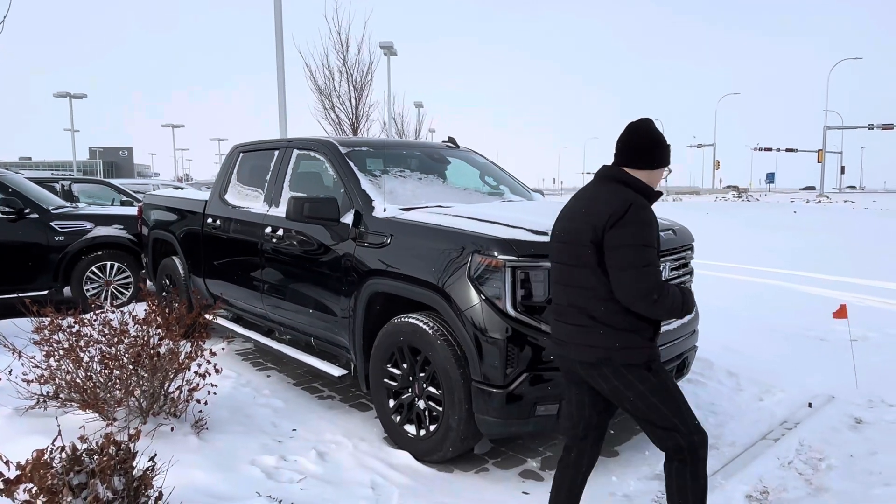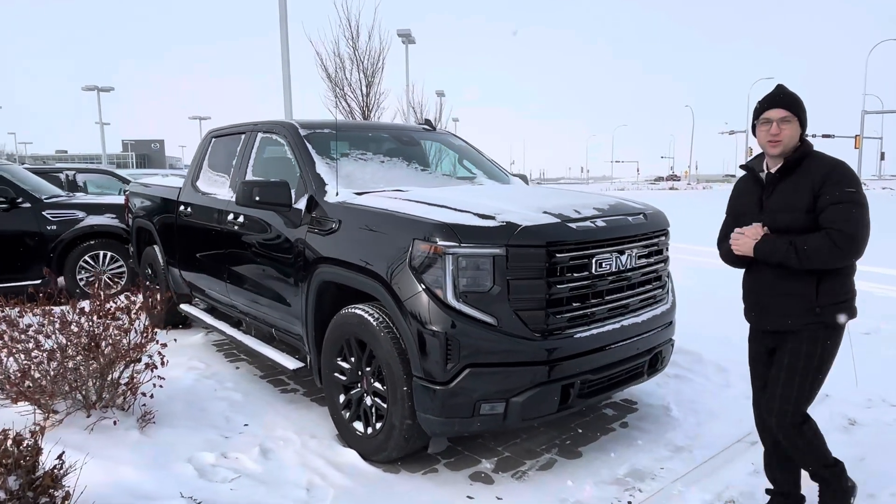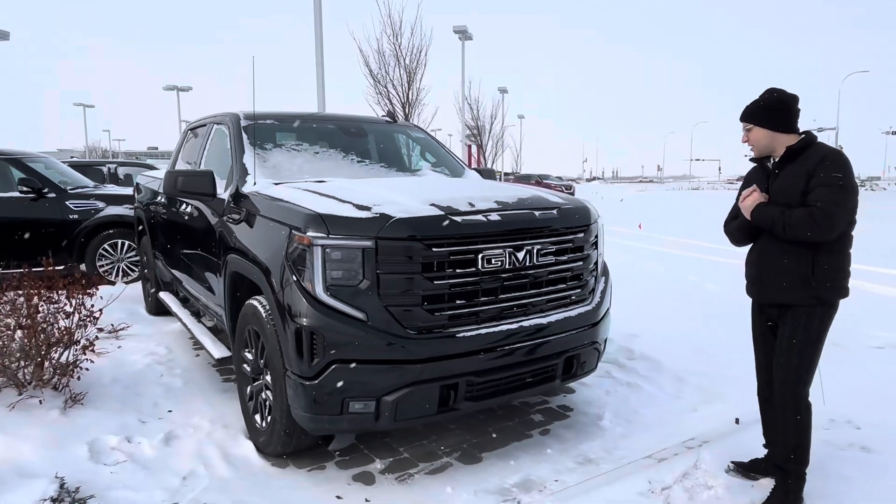Hey, Devin here from L&E. So I see you're interested in our beautiful 2022 GMC Sierra. Here it is.